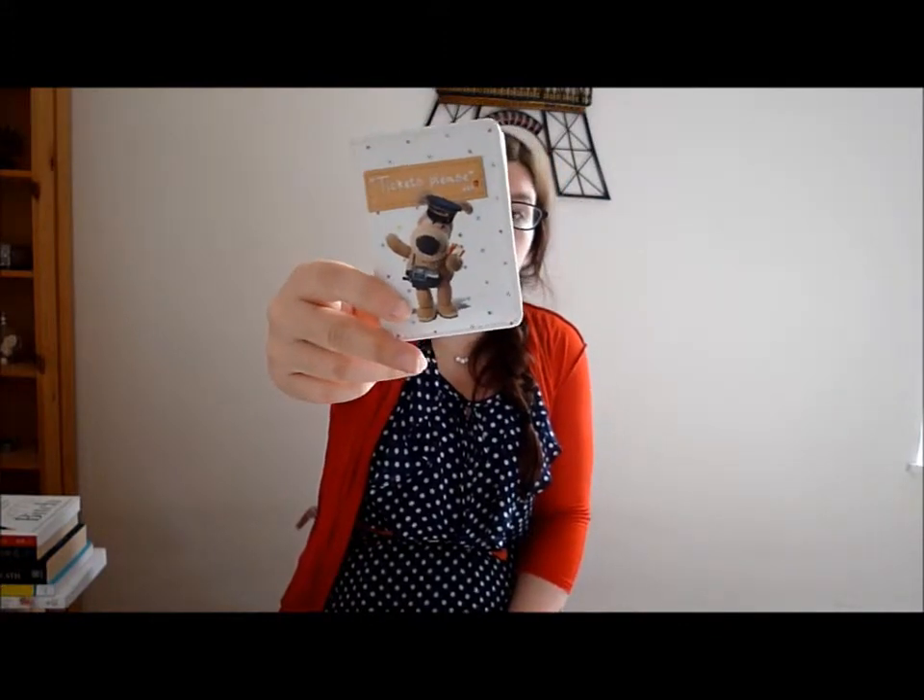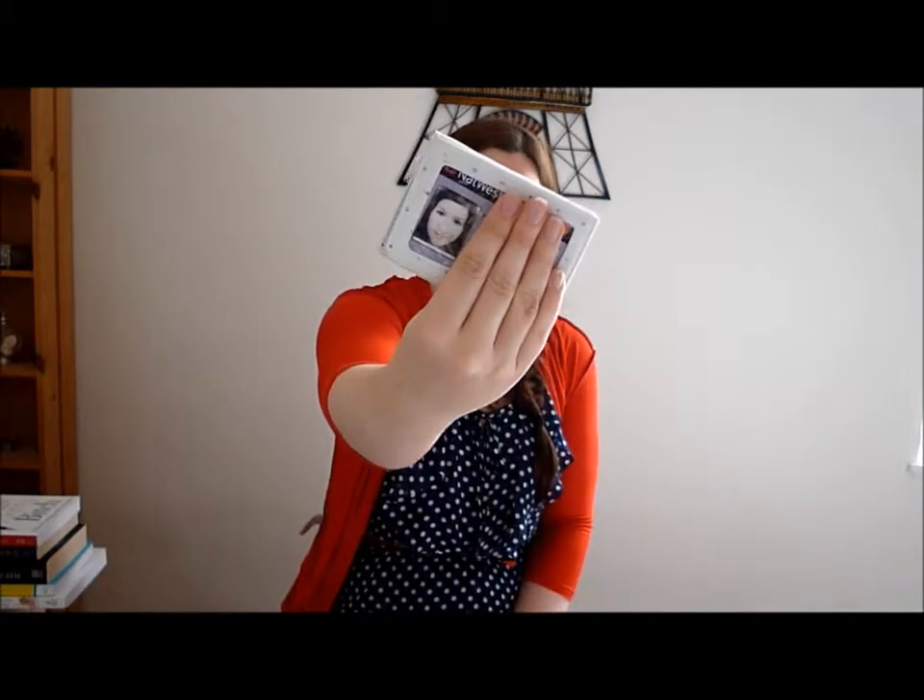Then the two inside pockets. The first one is a cute little "Tickets Please" card holder I got from my best friend. Inside I just have my rail card. So yeah.